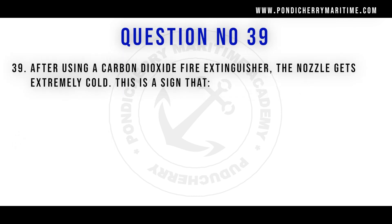Question 39: After using a carbon dioxide fire extinguisher, the nozzle gets extremely cold. This is a sign that you should not use it. When the nozzle becomes extremely cold, touching it can cause frost burns and damage your hands. Therefore, you should not handle a CO2 extinguisher when the nozzle is extremely cold.